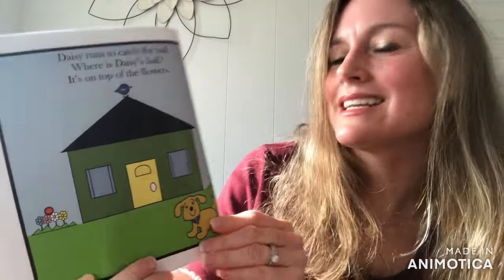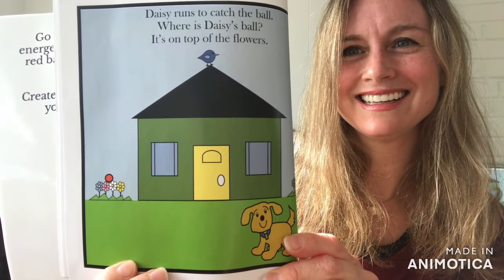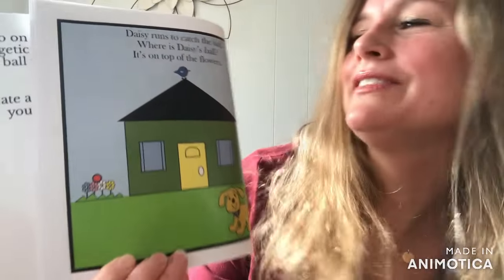Daisy runs to catch the ball. Where is Daisy's Ball? Nice job. It's on top of the flowers.